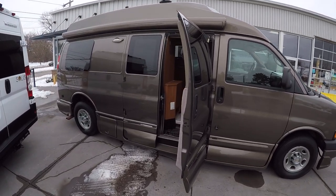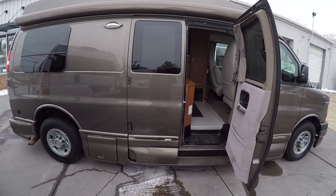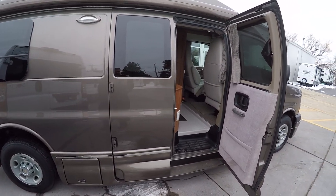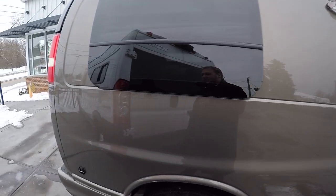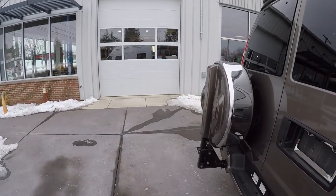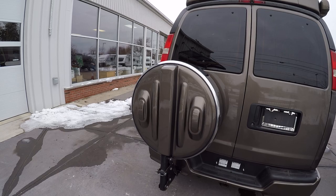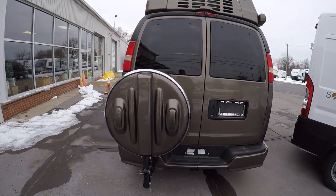We're going to have the power awning on the outside, which is a nice touch. It does come with two coach batteries. It has the screen kit for the side door and the rear, so you have full screen capabilities. We have the Continental spare tire kit here, so you do have your spare ready to go.